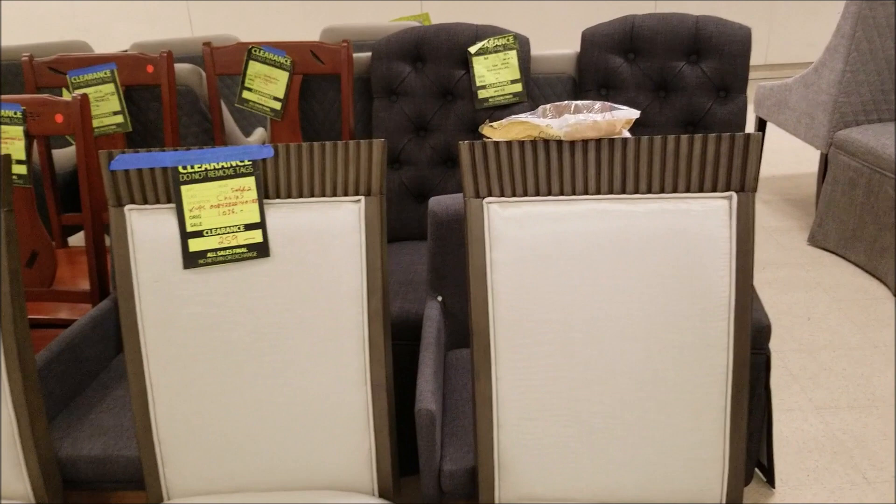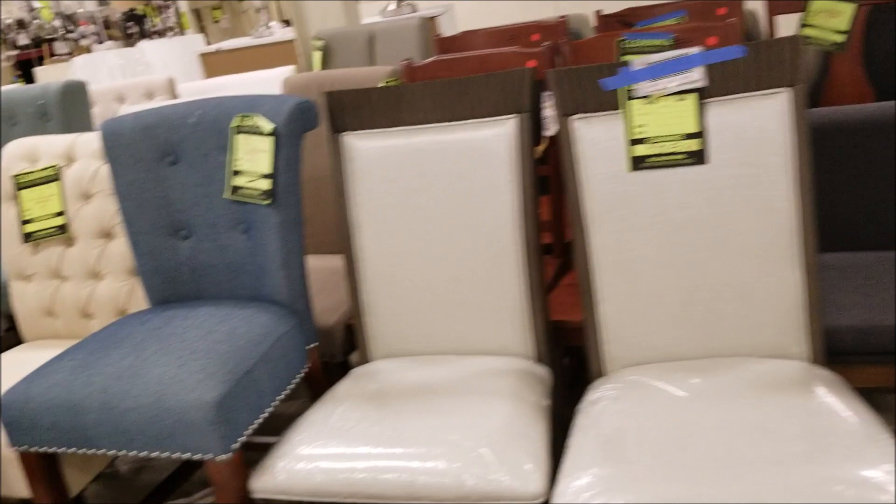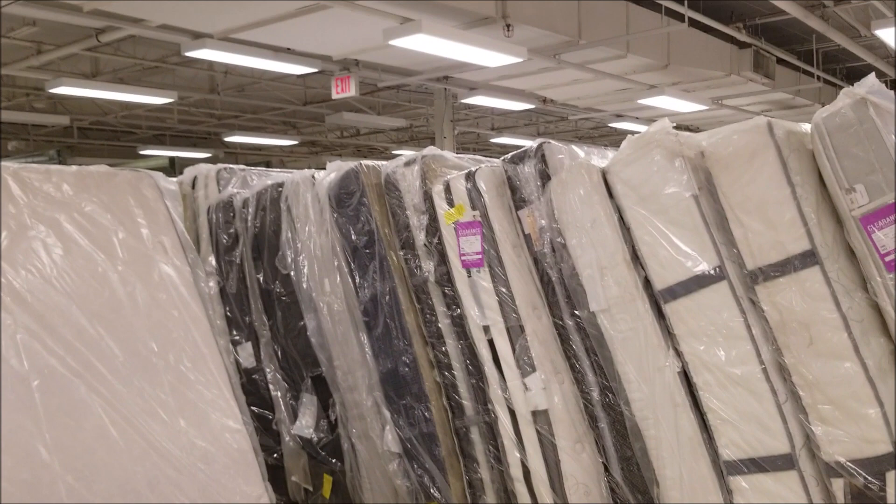Coffee tables were at really good prices here. Here are some more chairs — this pair normally sells for over a thousand dollars and they have them for $259. These looked brand new; you can see the plastic is still on the seats.